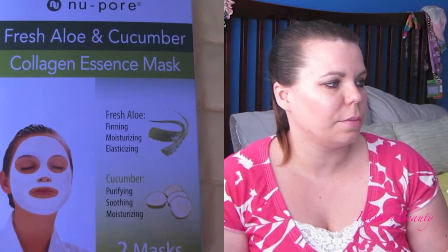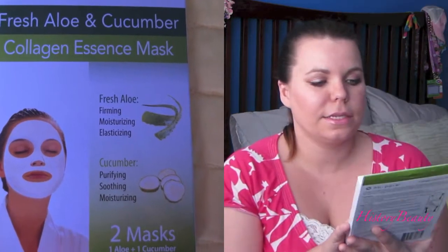One of those products that I've tried before is by New Poor — it's the Fresh Aloe and Cucumber Collagen Essence Mask. It's one of those sheet masks that you put on your face and it's soaked in a solution that then goes into your skin.